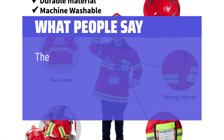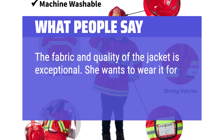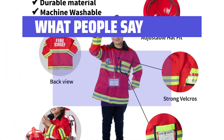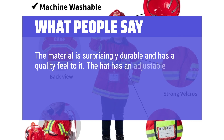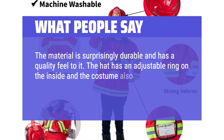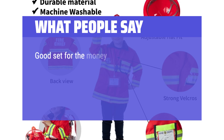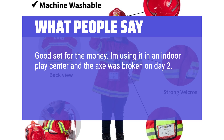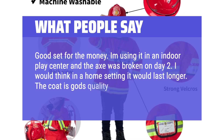What people say: The fabric and quality of the jacket is exceptional. She wants to wear it for Halloween this year. They did not leave out any accessories. The material is surprisingly durable and has a quality feel to it. The hat has an adjustable ring on the inside, and the costume comes with a plastic fire extinguisher, axe, and an ID tag. Good set for the money, though the axe broke on day 2 in an indoor play center.